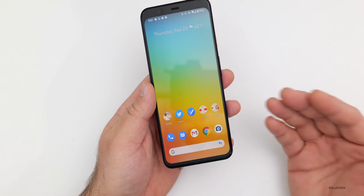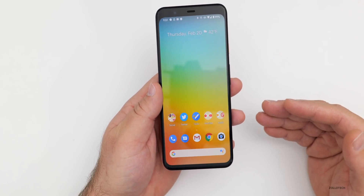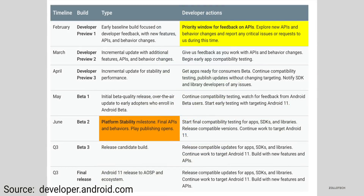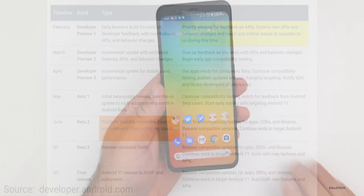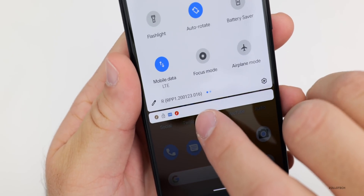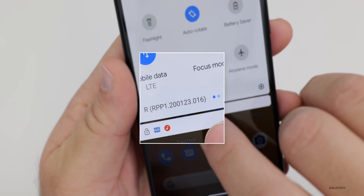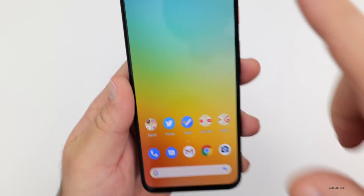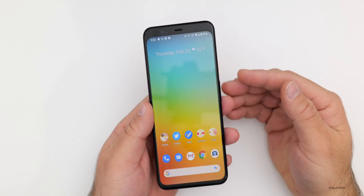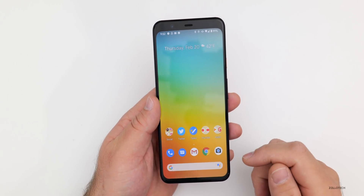The nice thing about Android is we know the actual release timeline — it's going to come out in Q3 of 2020. Here is the entire layout of when we should see those releases. They don't give an exact date, but it gives us an idea of when to expect the next one. This particular version is called Android R, build number RPP1.200123.016. This has quite a few tweaks and changes, though expect bigger changes later on with Google I/O.